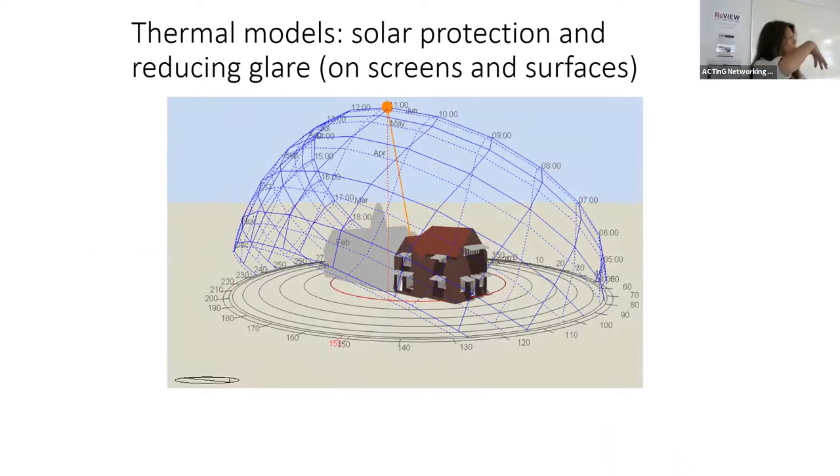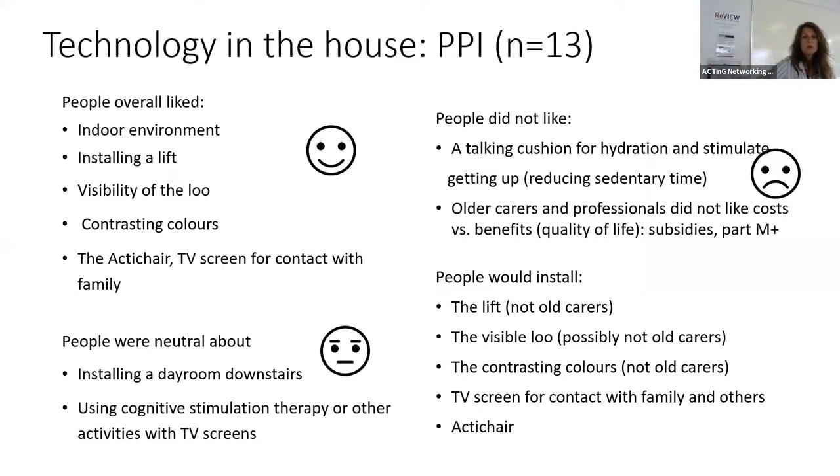There is also some work using modeling for protection against the sun. One of the aspects not very well highlighted in aging is an increased sensitivity to glare - so you want to decrease that. We have in the Chris and Sally house these shields which would come out automatically to reduce glare. When we asked people, they did like our environment - people did like the active chair and the thermal environment a lot.